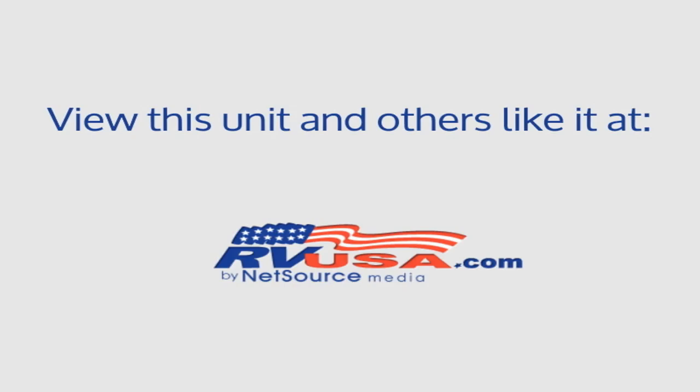For more information and pricing on this unit, and to see all units available for sale by Genuine RV and Powersports, visit RVUSA.com.